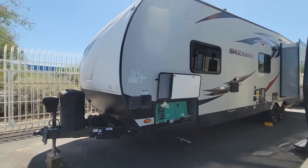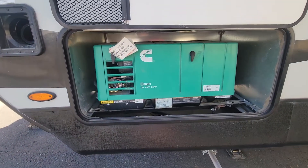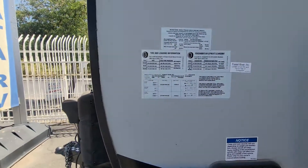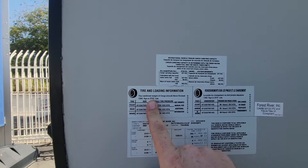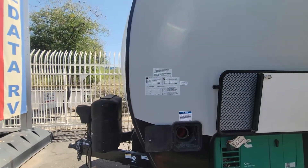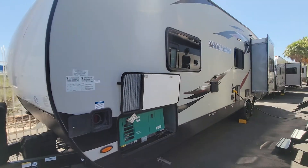Like most toy haulers there isn't a crazy amount of storage on this coach, but it does come installed with the onboard gen 4,000 watt and then you also have a fuel station. Sewer hose area right there. 10,995 loaded, 2,737 of cargo carrying capacity — so that's about 8,300 something. Don't judge my math.